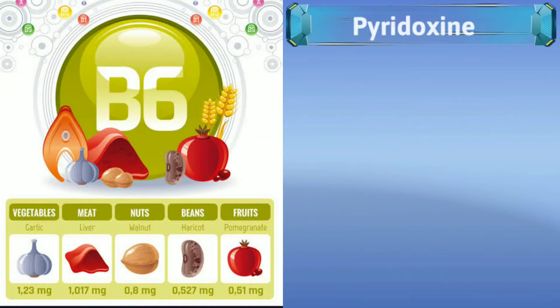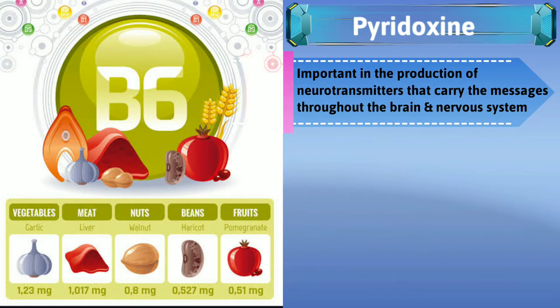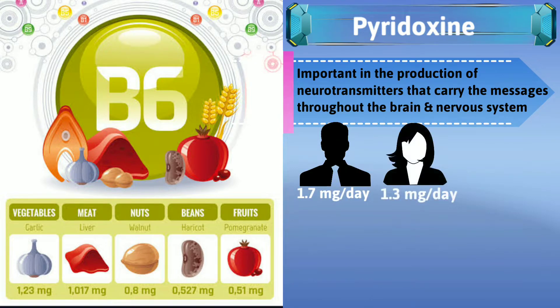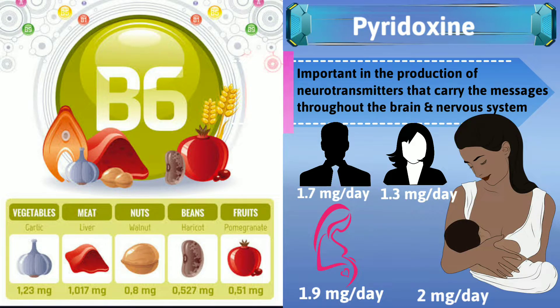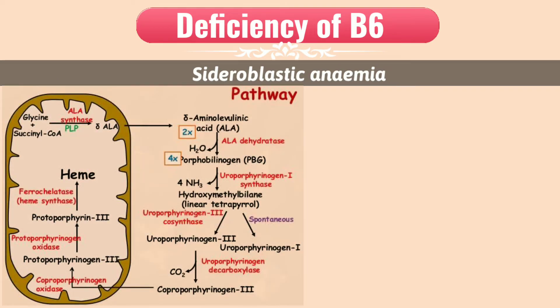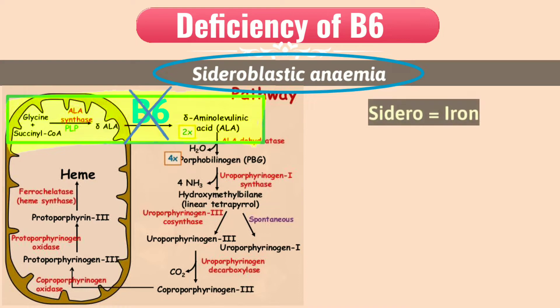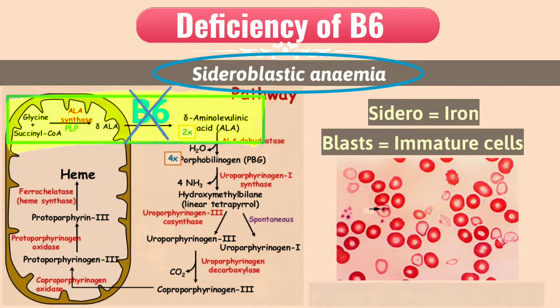Vitamin B6 or pyridoxine. B6 acts as a cofactor in the formation of aminolevulinic acid, which is the first step in heme synthesis. Due to deficiency of B6, this step doesn't take place, meaning heme synthesis doesn't occur, causing sideroblastic anemia. Sidero stands for iron, blasts means immature cells, and anemia is a decrease in the number of healthy RBCs — because iron is not being incorporated to form hemoglobin.